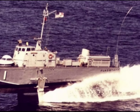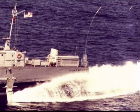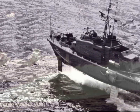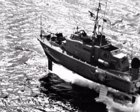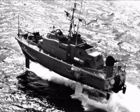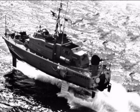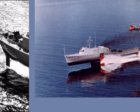Patrol gunboat hydrofoil PGH-1 Flagstaff was propeller-driven and had a conventional, airplane-like foil configuration. The second hydrofoil gunboat built for Navy evaluation was the Boeing Tucumcari. A waterjet provided the thrust when foil-borne. Both Flagstaff and Tucumcari saw service in Vietnam between September 1969 and February 1970.